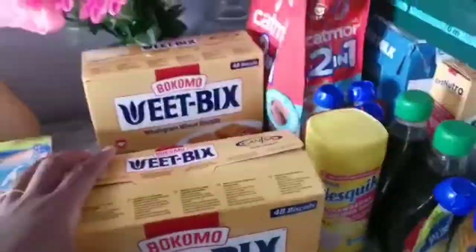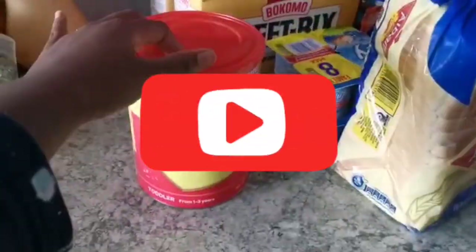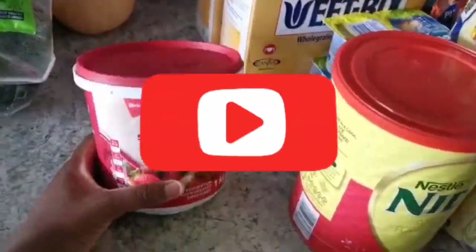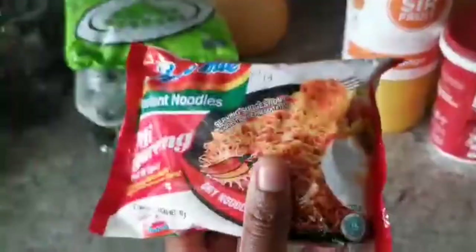Hi there, welcome to our grocery haul! If this is your first time with us, please click the subscribe button and hit the notification bell so you can be notified every time we upload a video. If this is not your first time, thank you so much for the love and support — we enjoy having you here. Enjoy the video!